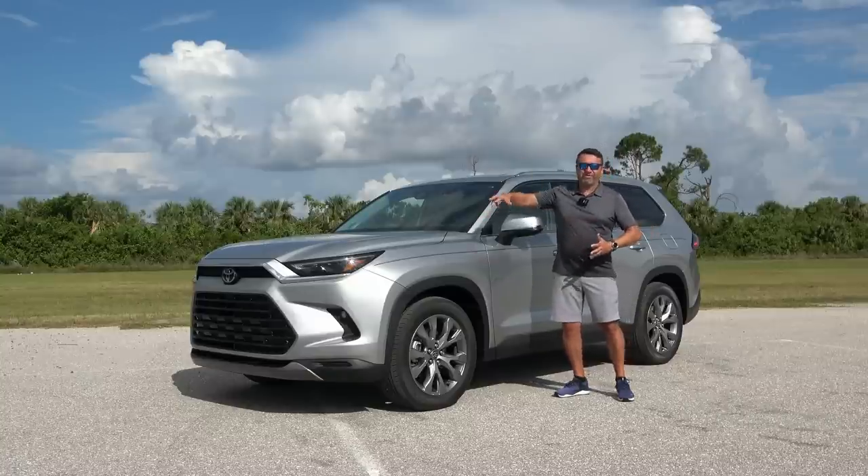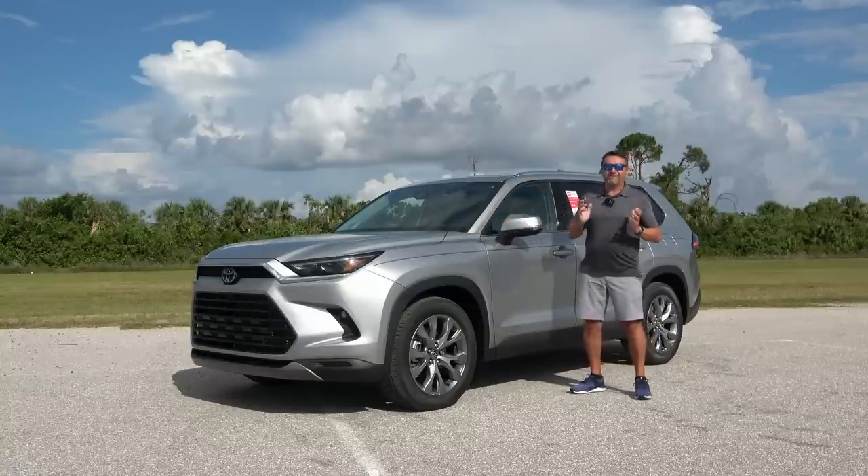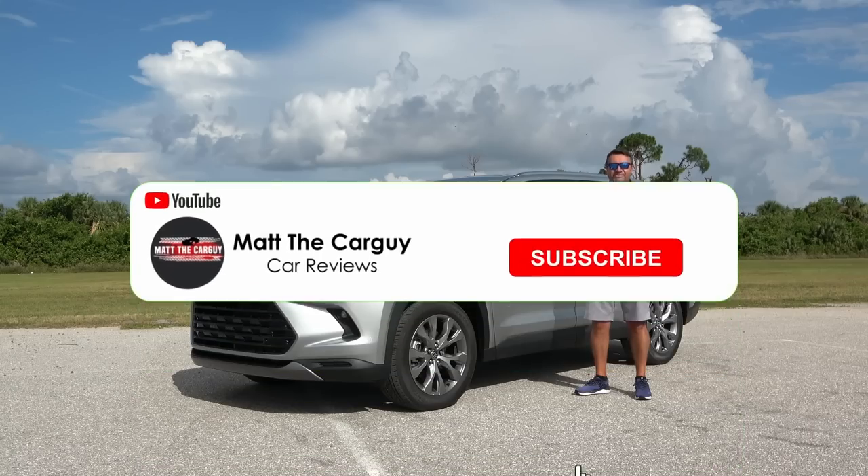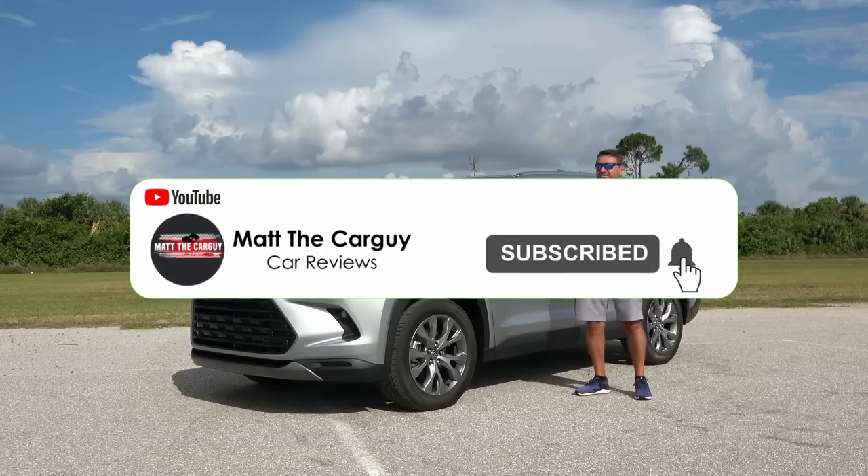We're going to start right up front and see what powers up this thing, walk around this vehicle, talk about its features, and at the end of this video, yes, we're going to go for a spin together. So if that's something that interests you, go ahead and check out the rest of my channel. Don't forget to subscribe and now let's get back to this.